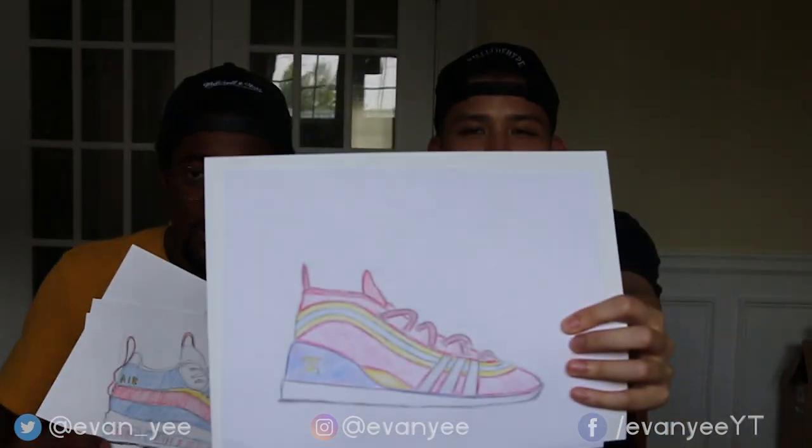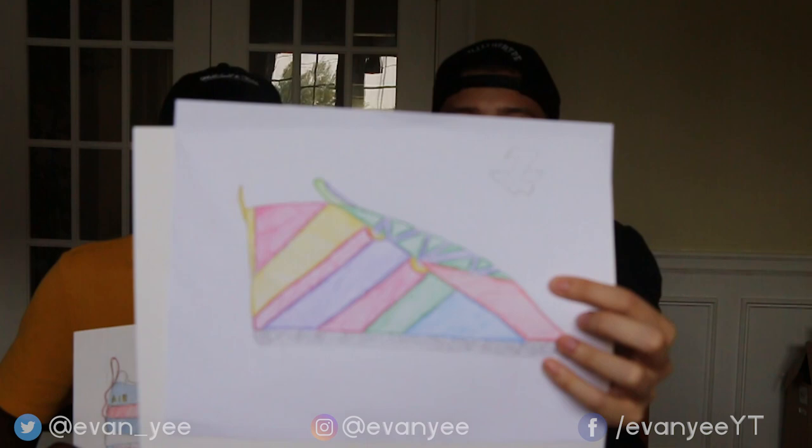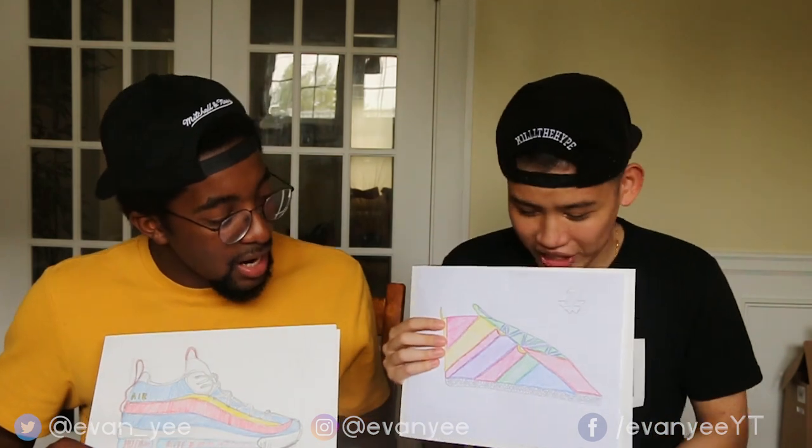Or the sexy Adidas Damian Lillard bowling shoes. Or my greatest creation — this one right here. I don't know what that is. It's what Zion's gonna wear if he signs with Adidas. Adidas just signed me up because I just designed the greatest shoe of all time. So if you want me to design Zion's shoe, I got you.